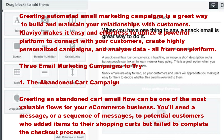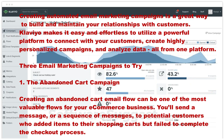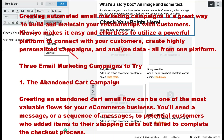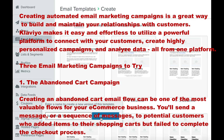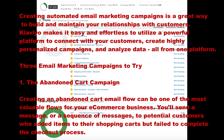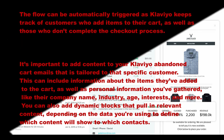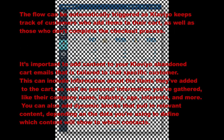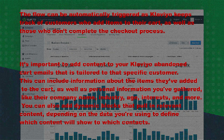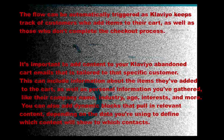Number one: the abandoned cart campaign. Creating an abandoned cart email flow can be one of the most valuable flows for your e-commerce business. You will send a message or sequence of messages to potential customers who added items to their shopping cart but failed to complete the checkout process. The flow can be automatically triggered as Klaviyo keeps track of customers who add items to their cart as well as those who don't complete the checkout process.